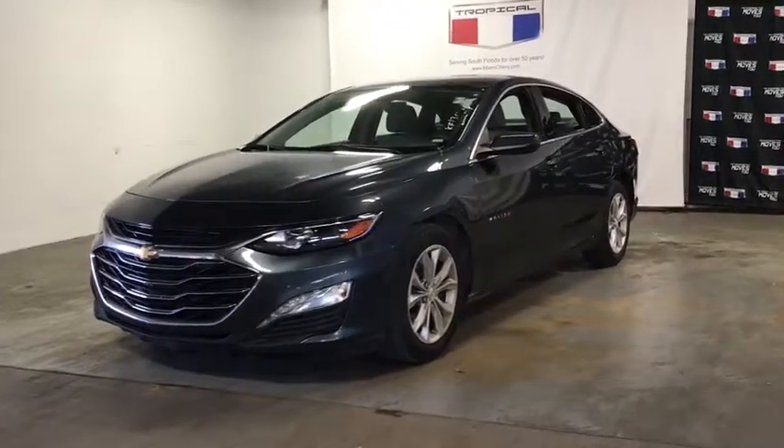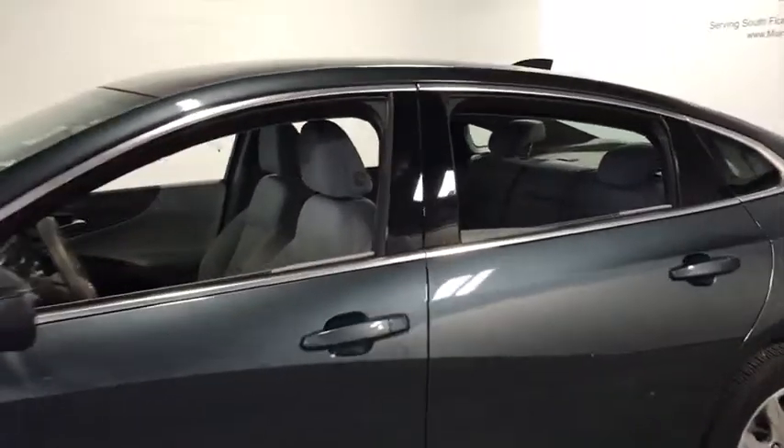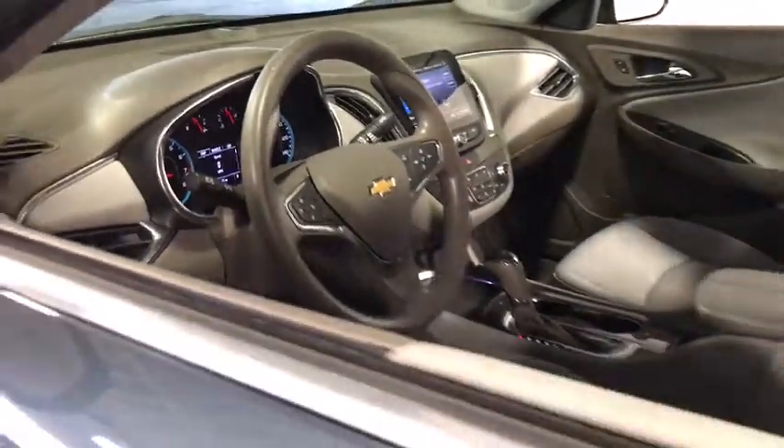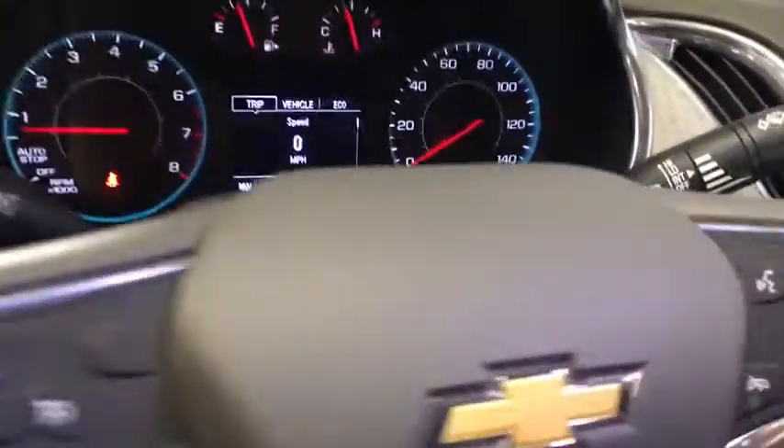Make a great choice today with the 2019 Chevrolet Malibu. A combination of performance and fuel economy, the Malibu is a great commuting car. This vehicle has less than 40,000 miles. Here are some of this vehicle's great options.